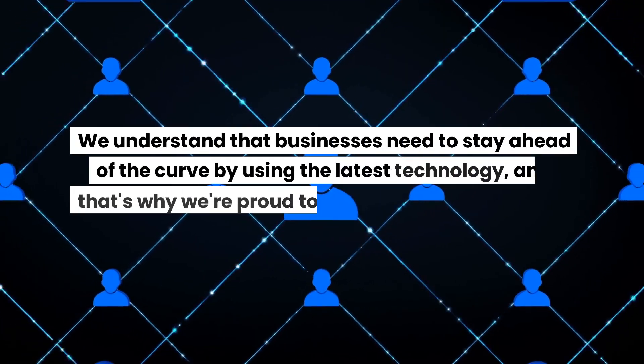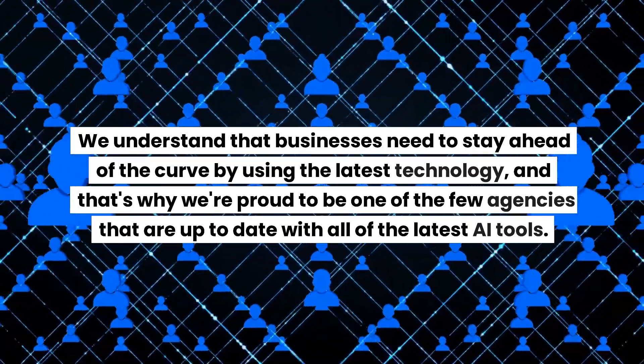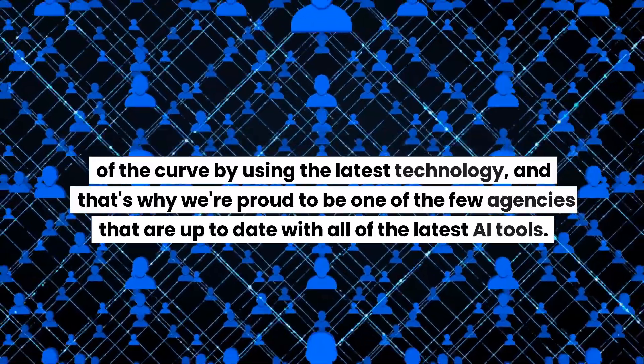We understand that businesses need to stay ahead of the curve by using the latest technology, and that's why we're proud to be one of the few agencies that are up to date with all of the latest AI tools.